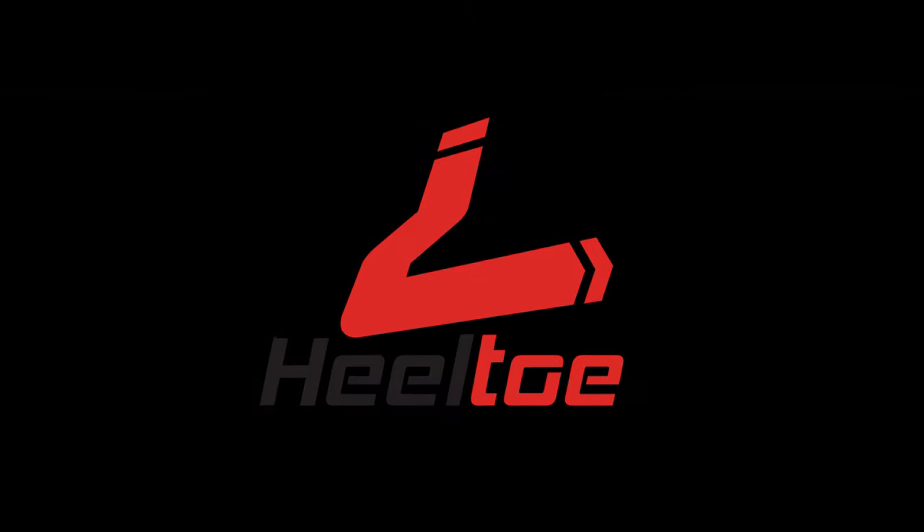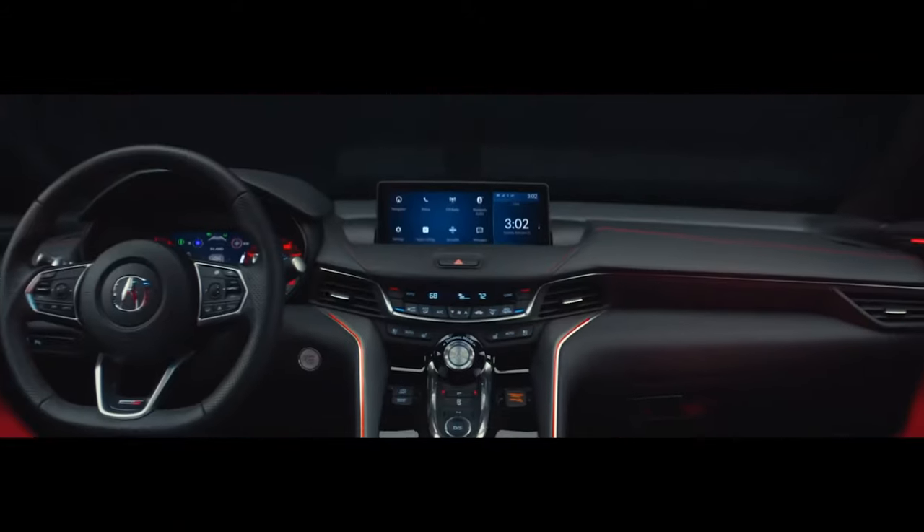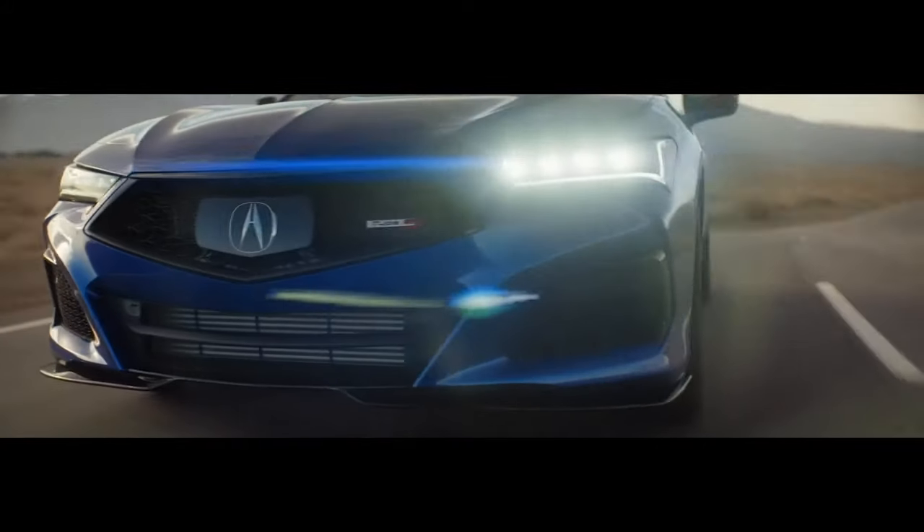Heel Toe Automotive is excited to be one of the first customers in the Northwest to get a TLX Type S. This exciting new car is an all-new platform for Acura with an all-new engine — a dual overhead cam, twin-scroll, turbocharged V6 with SH all-wheel drive. Heel Toe has been following the development of this car for some time. Find out more now on Road to the TLX Type S.